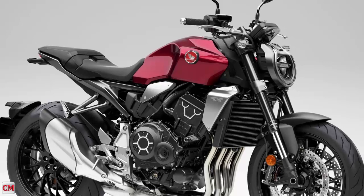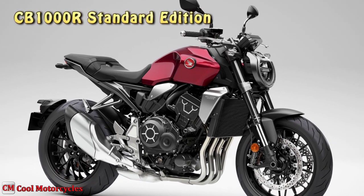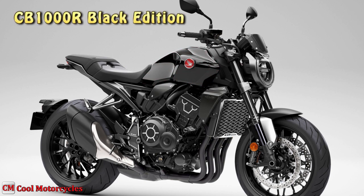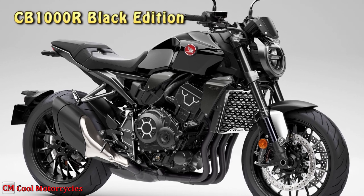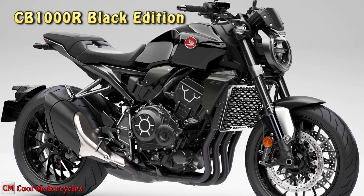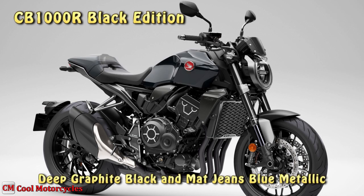Honda has released their latest naked sport bike for 2023, and that's the 2023 CB1000R standard, as well as the Black Edition CB1000R trim. Mechanically unchanged for the 2023 model year. The new 2023 CB1000R Black Edition will be available in the following color options: deep graphite black and matte jeans blue metallic.